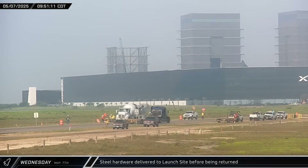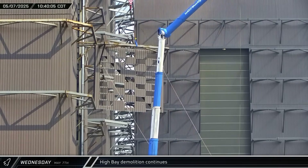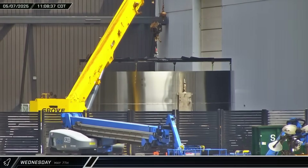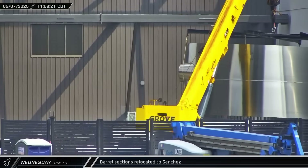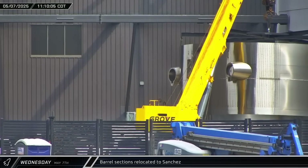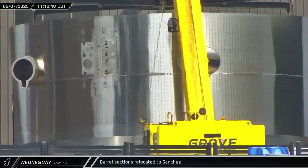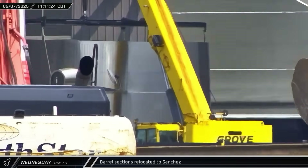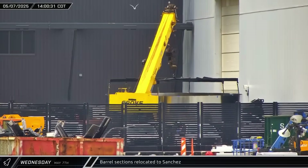If you think you know what it is, let us know in the comments below. Another section of High Bay was cut free and lowered to the ground as the build site continues to shrink at a steady pace. A little later, a new barrel section emerged from Star Factory, was picked up by a crane, and taken to the scrap yard at the Sanchez site. Of note, this section appears to have a redesigned ship quick disconnect interface, as well as some other hardware attached on both sides of the interface, possibly indicating that this was a pathfinder for on-orbit propellant transfers. That afternoon, a single ring section was also brought out of Star Factory and taken to the scrap yard.